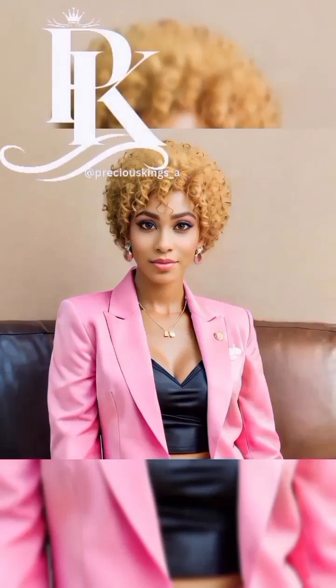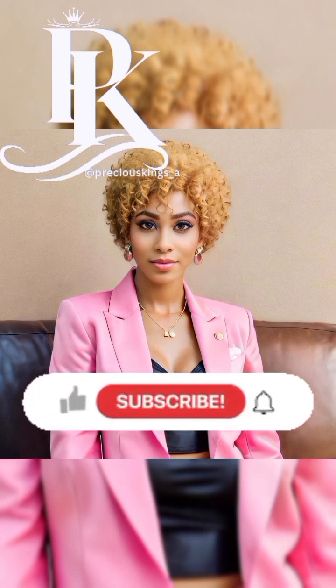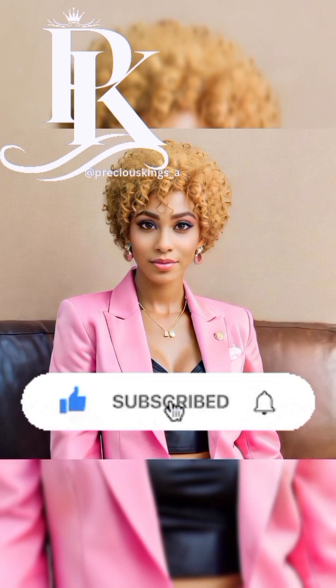Hello guys, welcome back to my YouTube channel. It's your girl Precious Kings. If this is your first time tuning into my YouTube channel, please don't forget to like, share, comment, and subscribe. Thank you so much, and to my old returning viewers and subscribers, thank you so much for always coming back and always viewing.